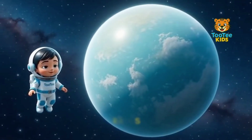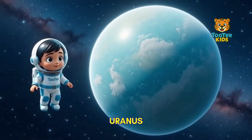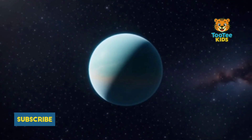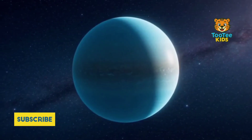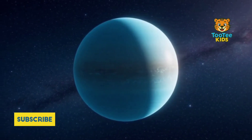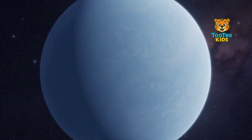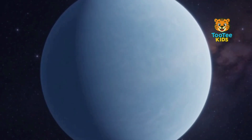This is Uranus, an ice giant far from the Sun. Uranus contains icy materials like water, methane, and ammonia. Methane gas gives Uranus its pale blue color. The planet rotates on its side, unlike most planets. This unusual tilt affects its seasons.